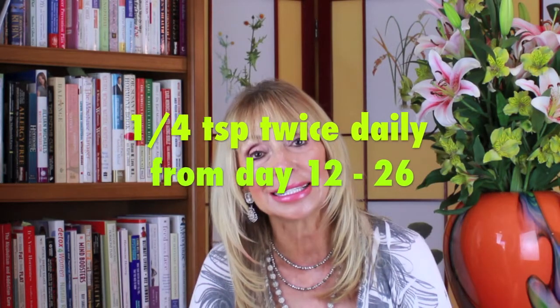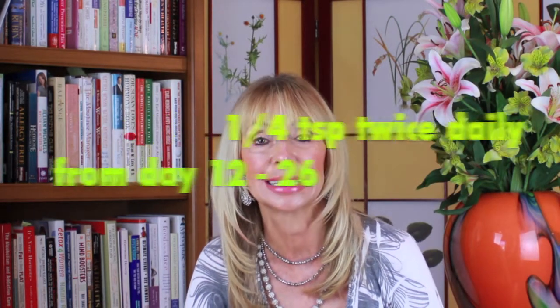For younger women, as you restore your hormone balance, you may begin menstruating regularly. In fact, you probably will. At that point, you just use the timetable for regular menstruating women: one quarter teaspoon twice a day, day 12 through 26.